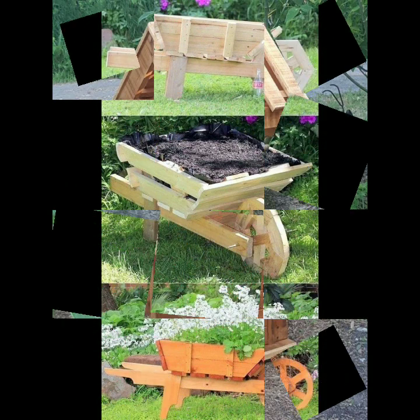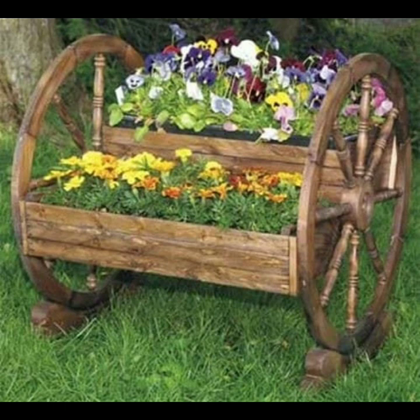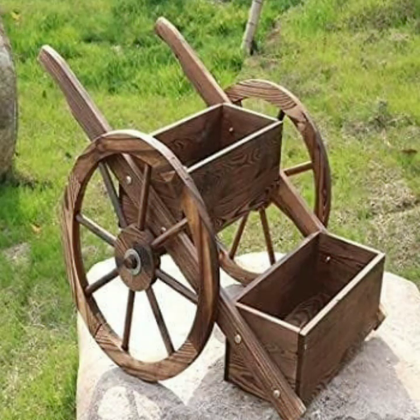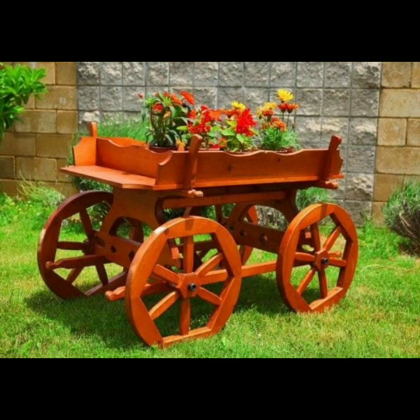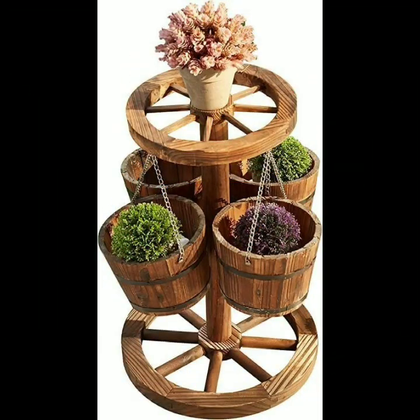In my collection, I always try to bring useful videos and useful content for you. So please don't forget to like my video and don't forget to share my video. Also give feedback in the comment section about my collection — how was the video and how were the designs of the beautiful and trendy wooden work.